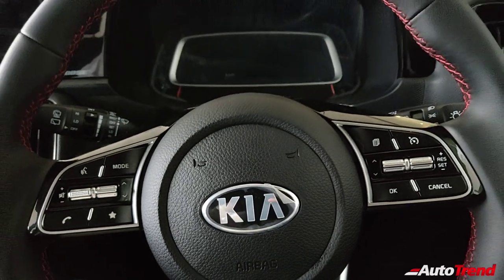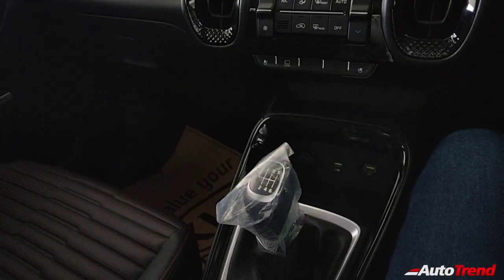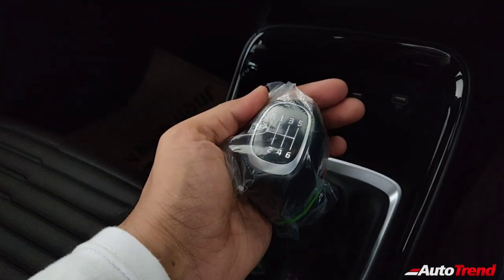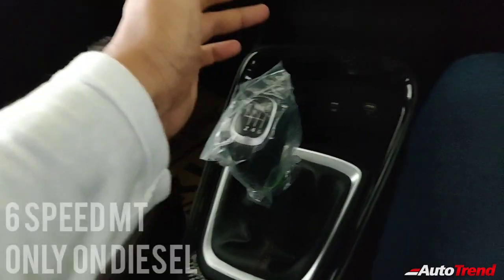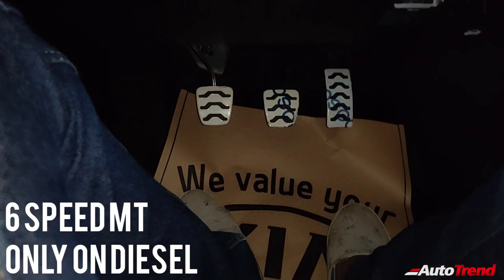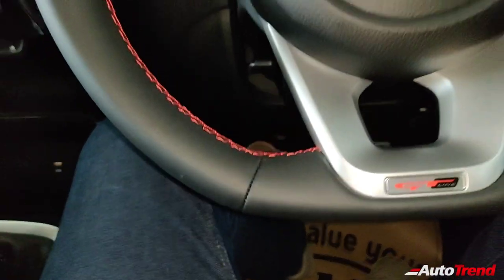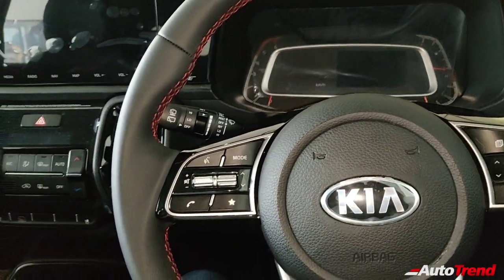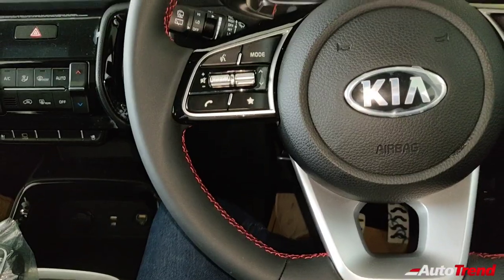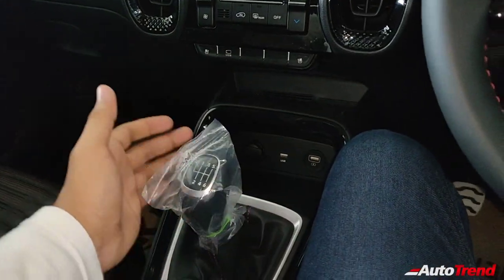Right now I am inside the new Kia Sonet GT Line GTX Plus top end diesel manual variant. This here is the 6-speed manual transmission, which is exactly the same lever as seen on the turbo petrol versions. However, this car has a clutch pedal. This GT Line variant gets aluminum finished pedals, and you also get aluminum finish on the clutch pedal which is available only on the diesel manual versions, because the 1-litre turbo petrol variants only get a 6-speed IMT gearbox.